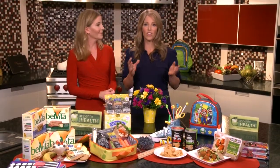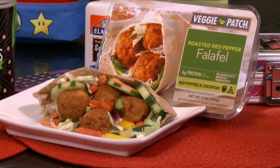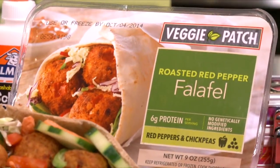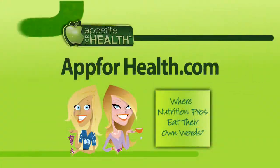For a quick and healthy lunch, dinner, or snack, I often serve Veggie Patch roasted red pepper falafel. It's made with wholesome roasted red peppers and chickpeas, and it provides nearly a full serving of veggies and 6 grams of protein. For more great back to school tips, visit us at app4health.com.